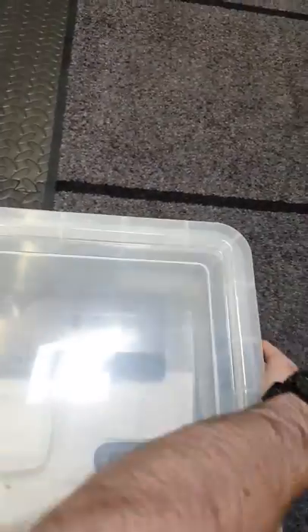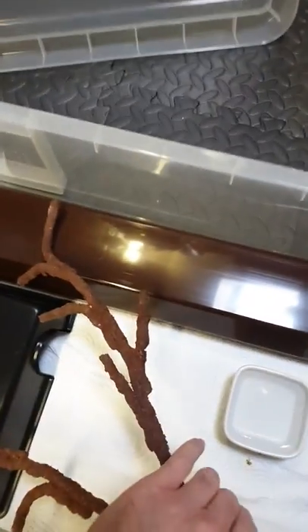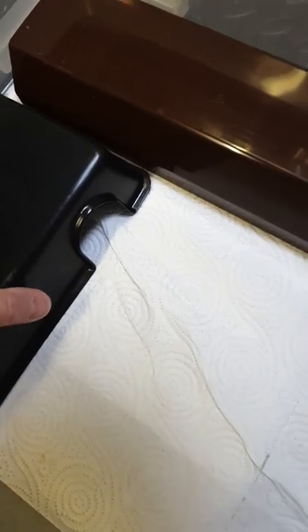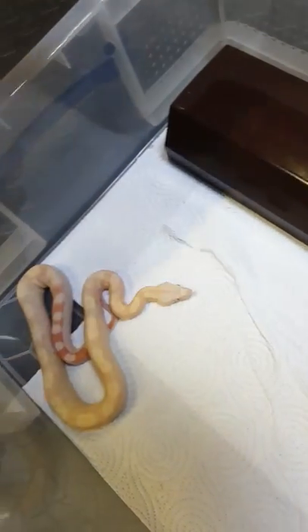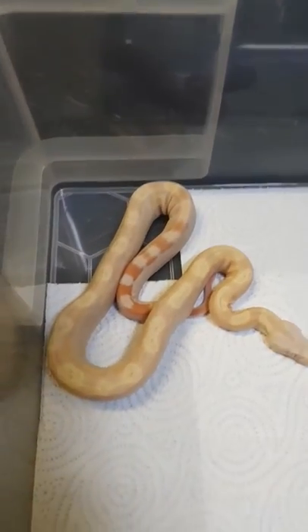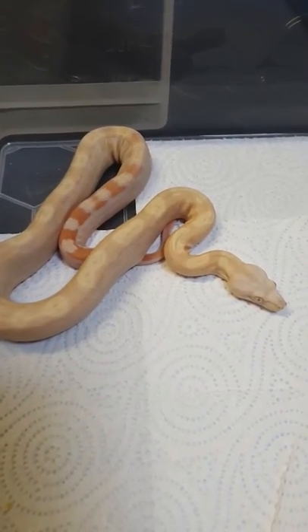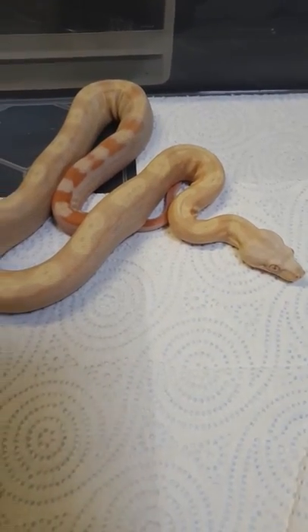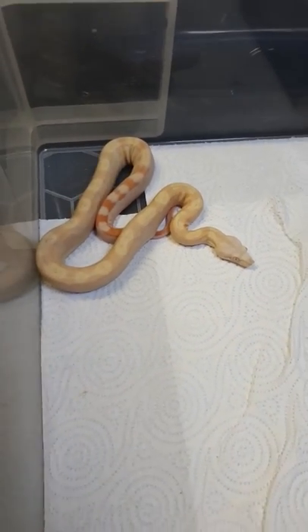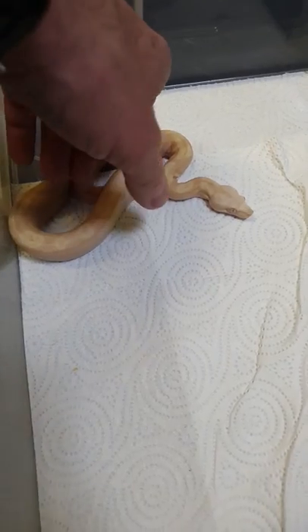Sorry about the camera — I'm just doing this on the phone. Let's see where she is. I think she's in under here. There she is. Lovely looking snake.